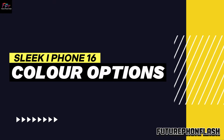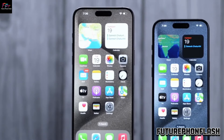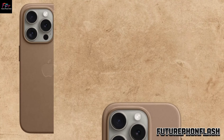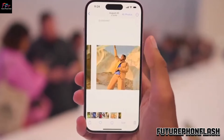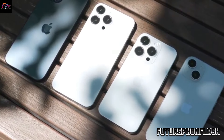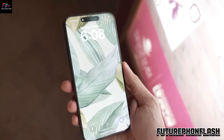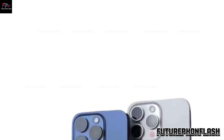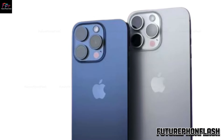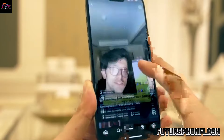Sleek iPhone 16 Pro Color Options. Now onto the iPhone 16 Pro and iPhone 16 Pro Max. These models are expected to come in two stunning new shades: Titanium Gray and Desert Titanium. Titanium Gray is sleek and professional, similar to the classic Space Gray. Desert Titanium is a fresh, sophisticated take on the gold variants, potentially replacing the blue titanium from the iPhone 15 Pro lineup.